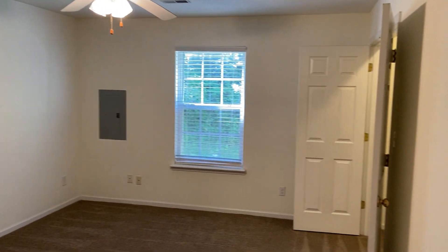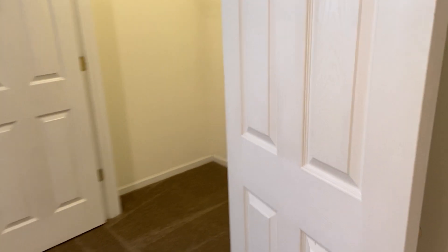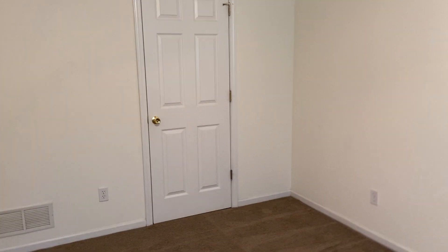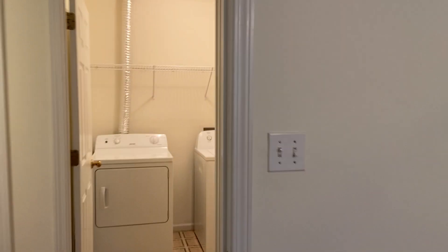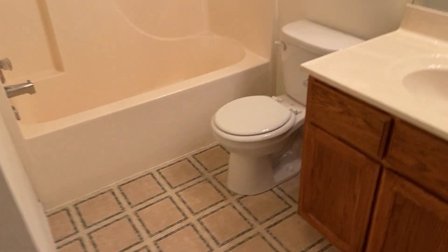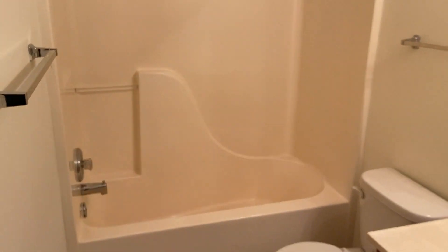And then we have our first bedroom right here — pretty good sized bedroom and a pretty decent sized closet as well. That door right there leads to the bathroom, but we'll go in from the hallway here. This does have two entrances, one from the bedroom and one from the hallway. We also have a little linen closet in here.